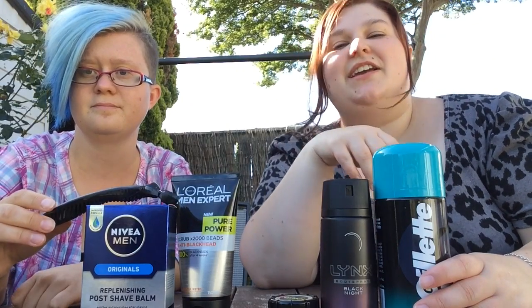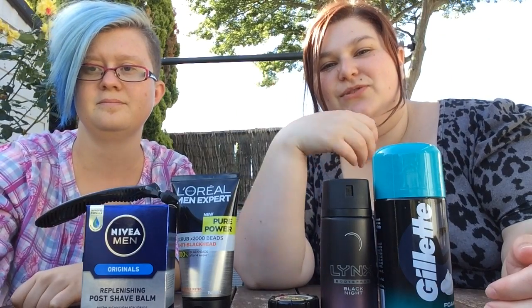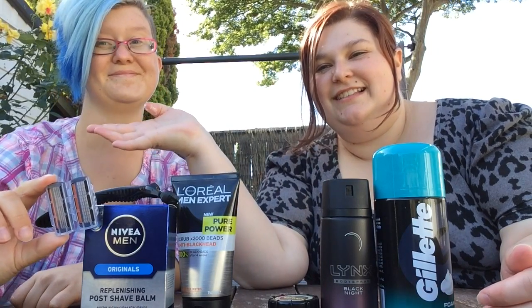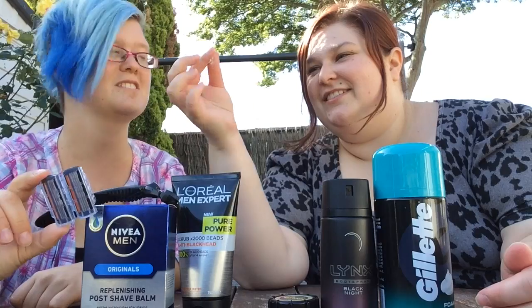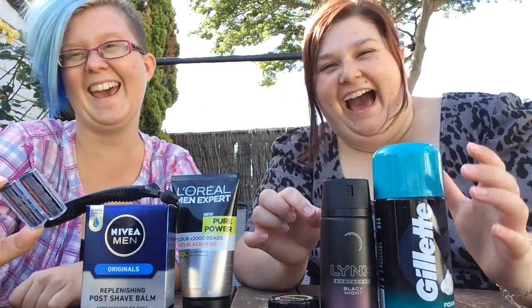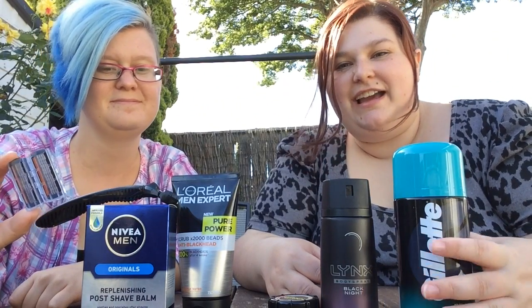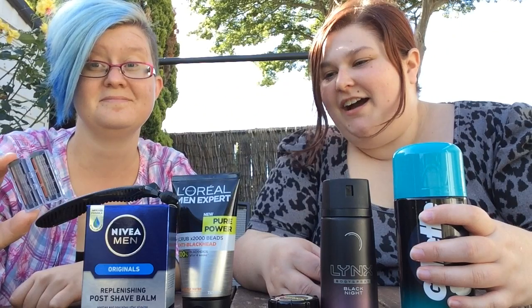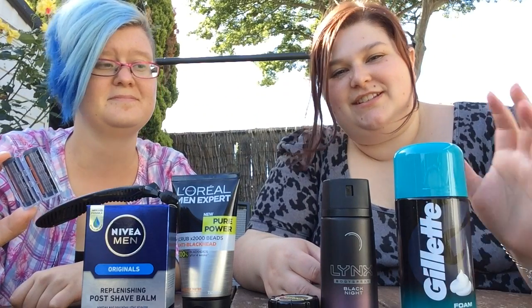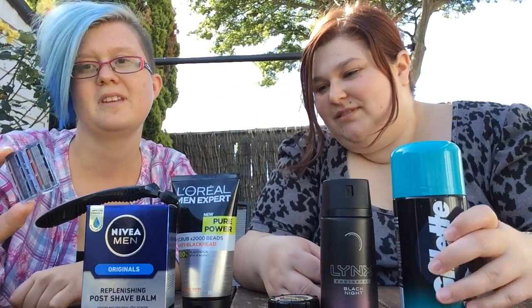So thank you guys so much for watching. Thumbs up this video if you like it, hit that subscribe button, and also subscribe to JL. This is us trying out guys' products — maybe not as exciting as when guys try out girls' products, but fun times.